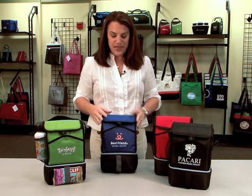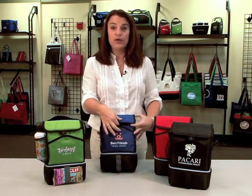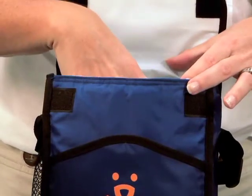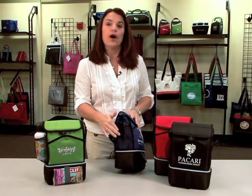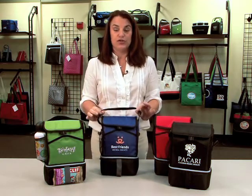This cooler has a nice front open pocket, as well as a velcro closure top. It holds six-can capacity. The seams are heat sealed. On the side, it has a mesh water bottle pocket and an adjustable shoulder strap.